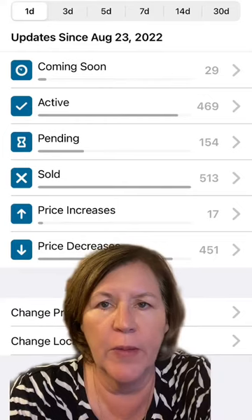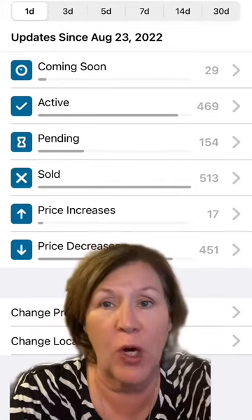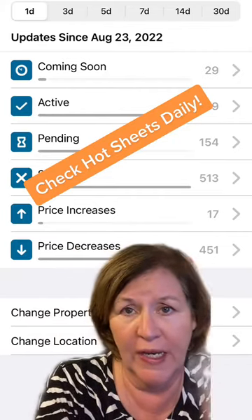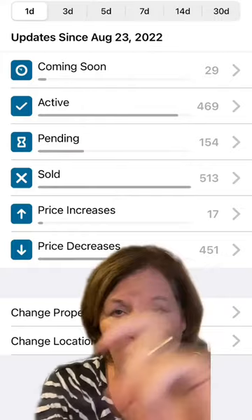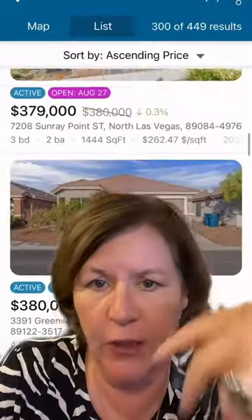Stay on top of what is coming on the market by tracking it in the MLS, whether you're setting yourself up for searches for specific buyers or just watching the hot sheet. This is actually inside our MLS Touch app, where I can see from just one day how many new listings came on the market, how many are pending, how many price reductions we've had, and then I can take a look at any properties that have come on the market while I'm out in the field.